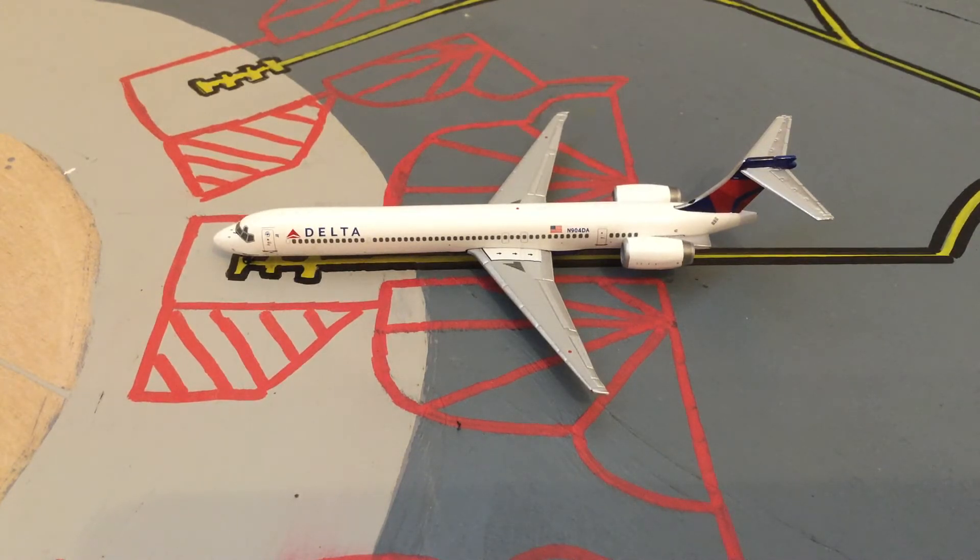Our next point in the update — and this is sadly the only one here at the B terminal gate — is this Delta MD-90. It will be substituting for a 737. This flight is going to be heading out to Hartsfield-Jackson Airport in Atlanta.